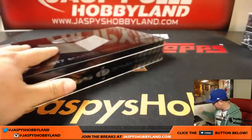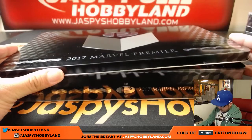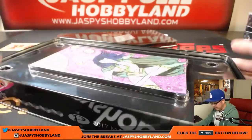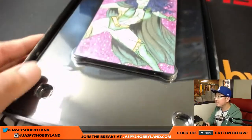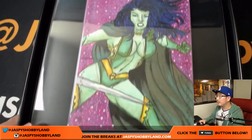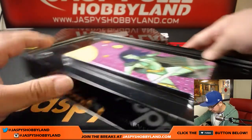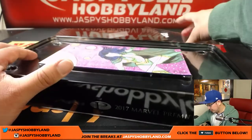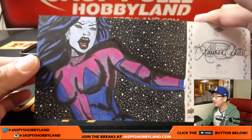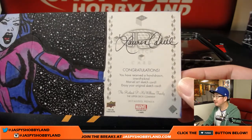There are two sketch cards in here — a box topper sketch card and then another one inside the pack. Good luck. What do we have first? Wow, it looks like a three-panel sketch card. Nice. Is that Gamora, I think? Nice artwork there. I don't see the artist's signature — maybe it's on the other side. Usually there's more sketching on the other side too. This will get shipped in this tin right here.